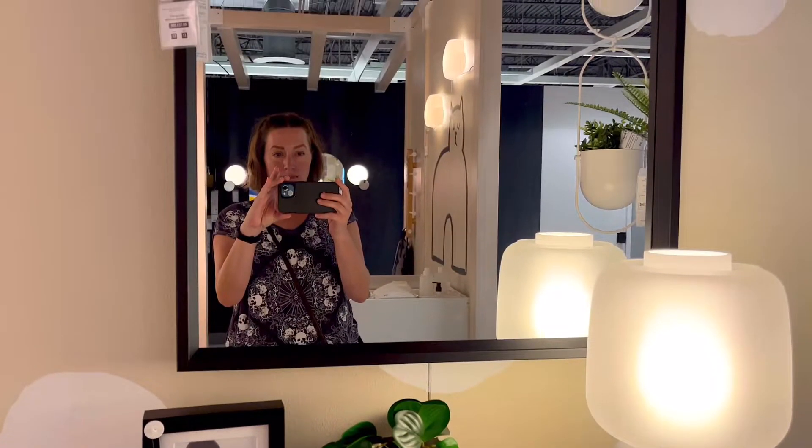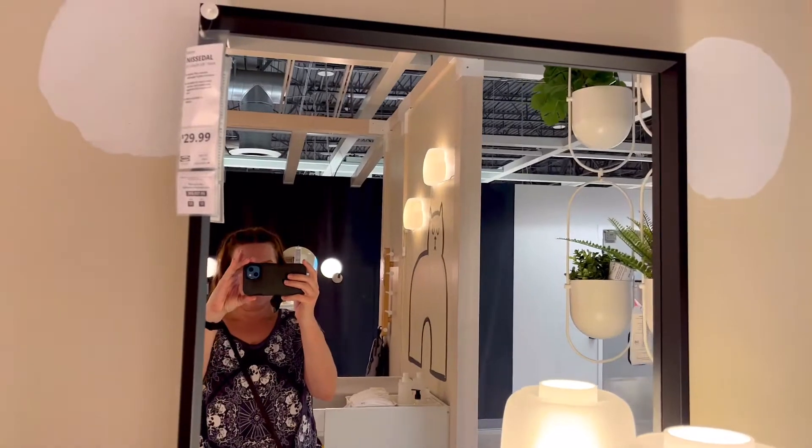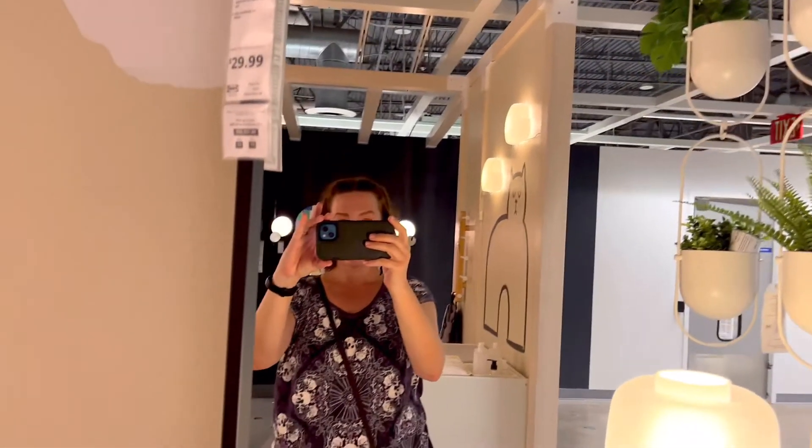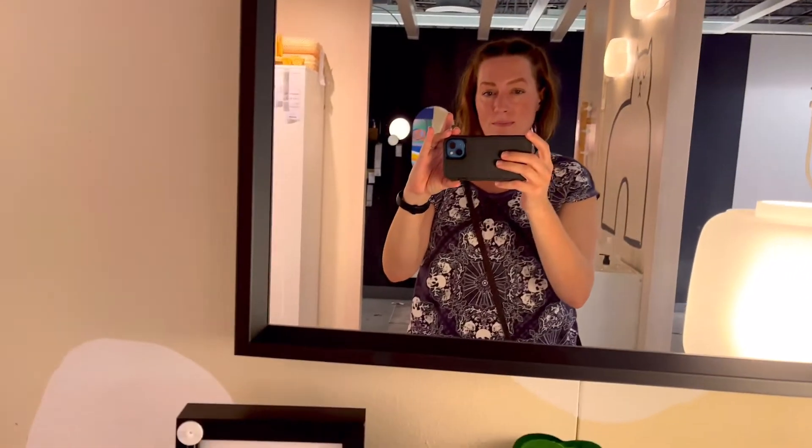That's it for this list, guys. Be sure to check out my list of favorites at IKEA — it's even longer than this list of the bads, and there are some really cute deals there. I'll put a link above and in the description below. Thanks, guys!